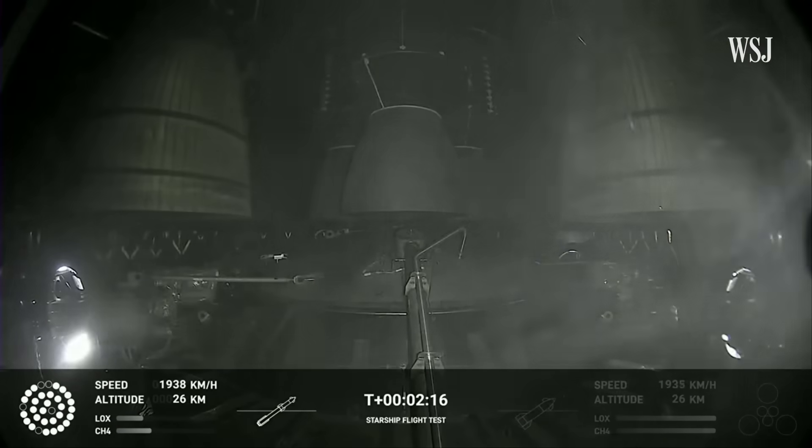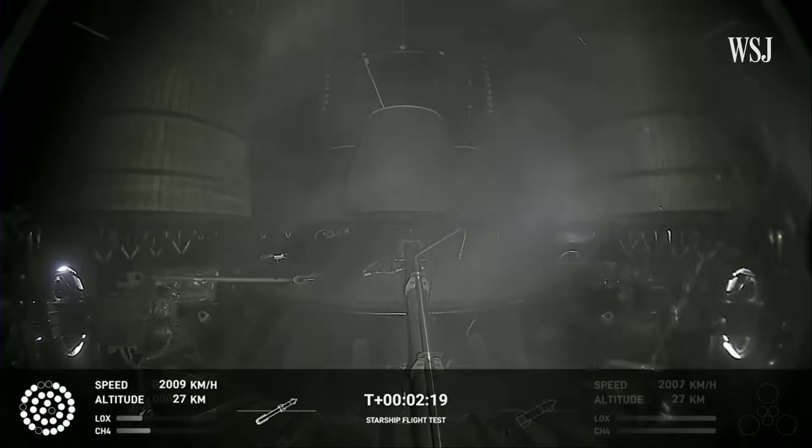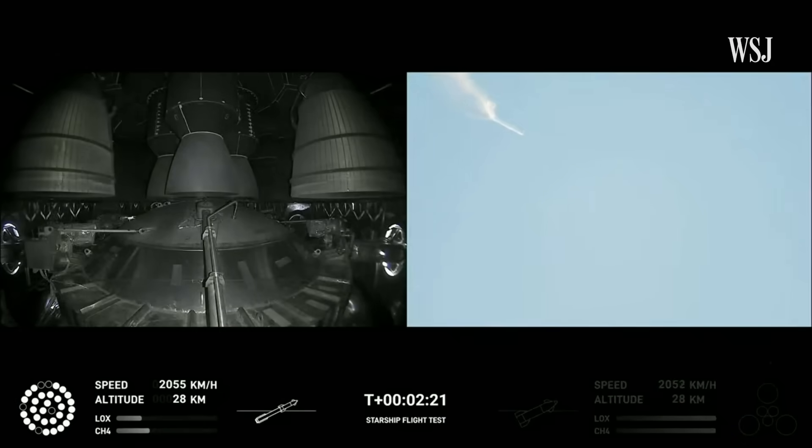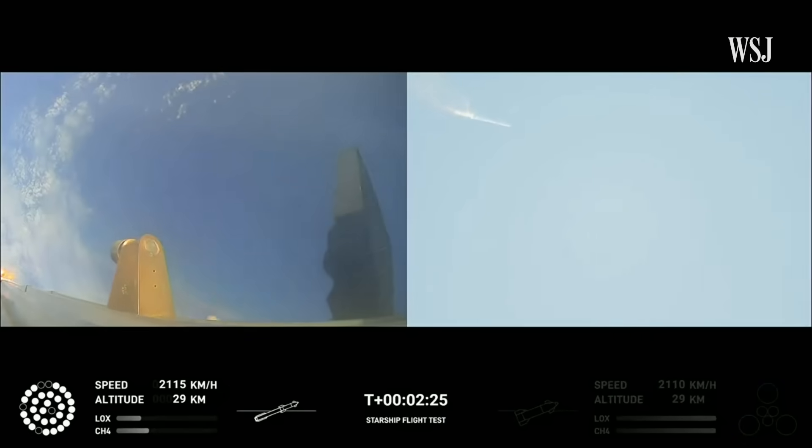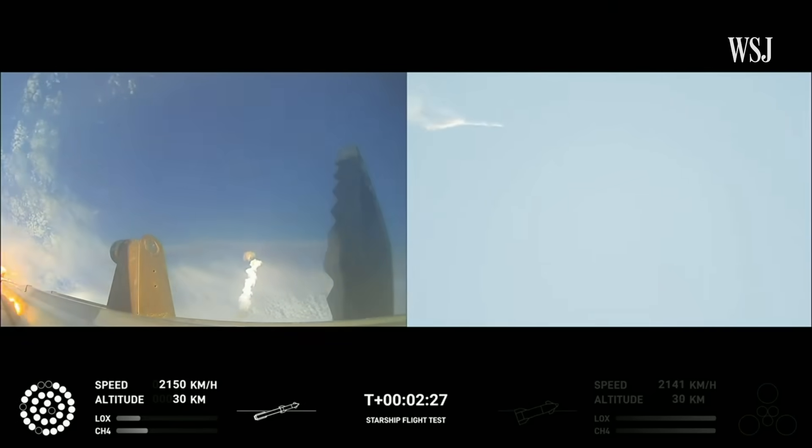On-board view from Starship, and there are views of the Raptor engines on the second stage as we prepare for stage separation. After stage separation, the first stage will flip and begin a boost-back maneuver for landing in the Gulf.